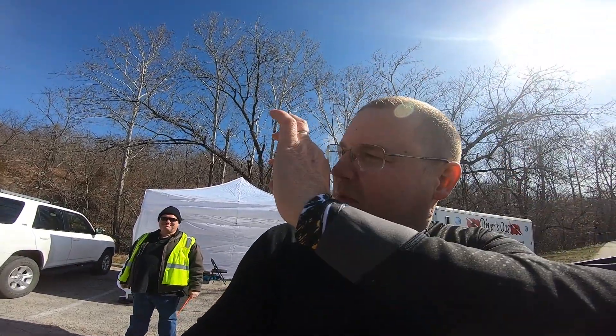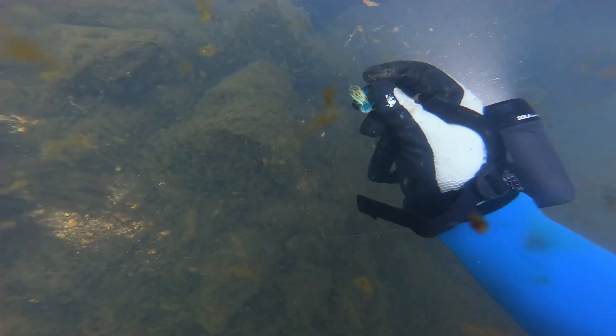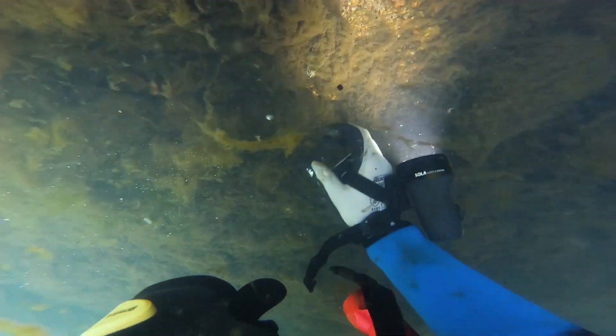We waited for it to warm up a little, but Chris is trying to be sexy. Leonard, Shawn, and Chris and I all jumped in the water and started looking for the monofilament.